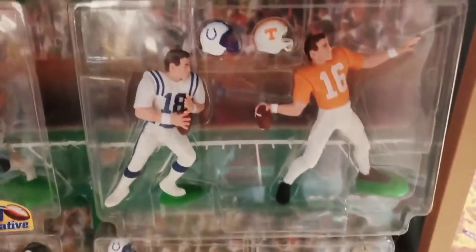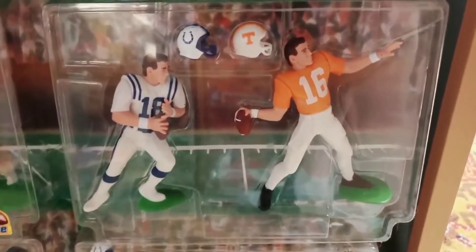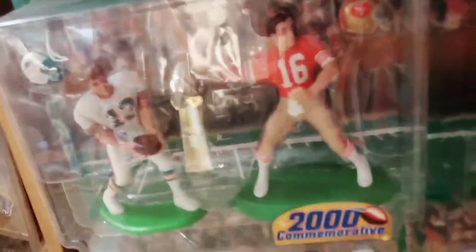Below those is a Classic Doubles two-pack of Peyton Manning. This was an online exclusive showing Manning in the white Colts jersey and then in the Tennessee jersey where he attended college. And these next four two-packs are Super Bowl commemorative two-packs from the year 2000, as you can see with the sticker on there.